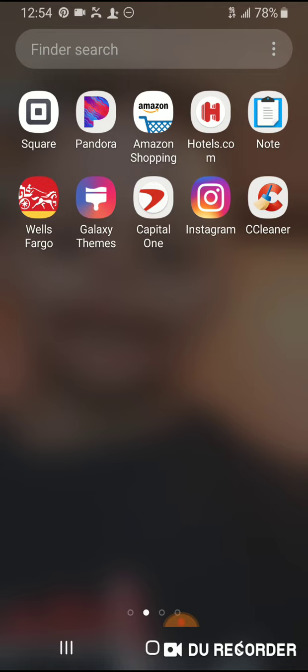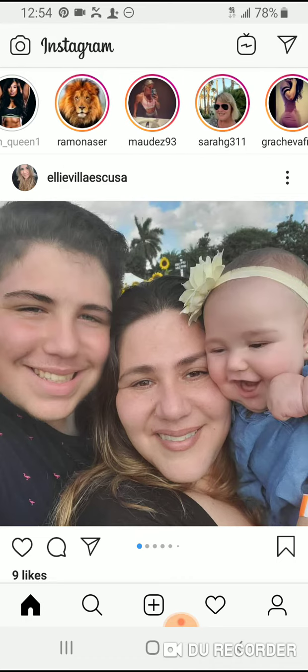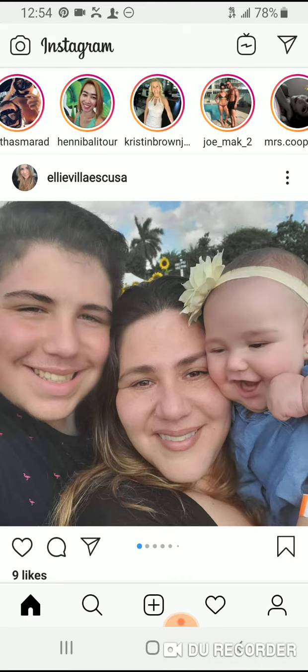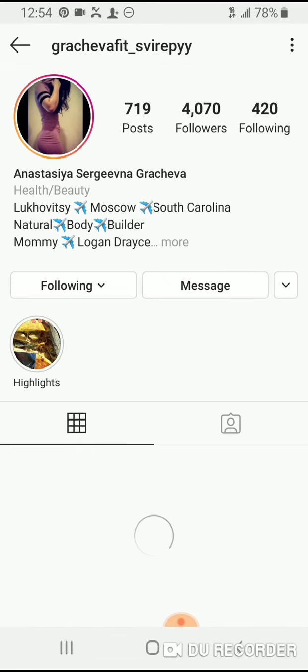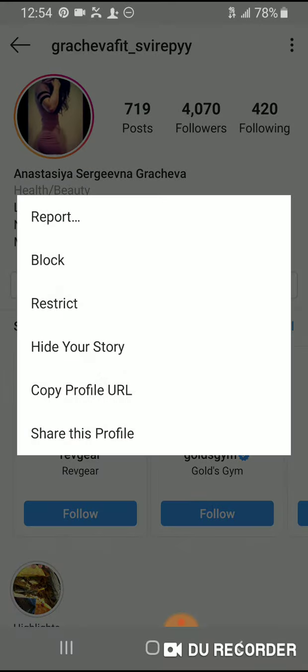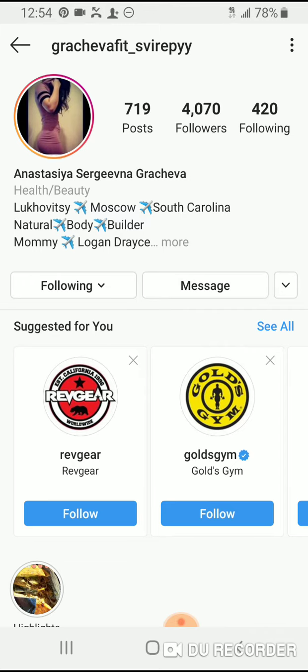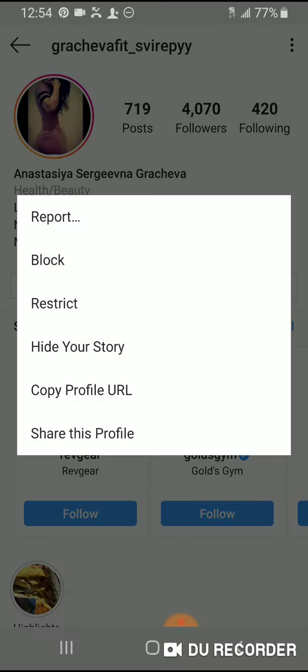So go ahead and go to Instagram, and then you're basically going to find whoever it is. I'm just going to pick a random person in my area here and go to their page. And I'm literally just going to come to the top right-hand corner — there are three little dots. Click that and it says 'hide your story.'